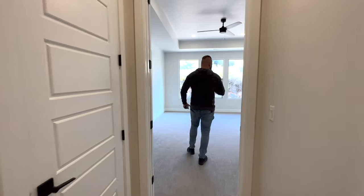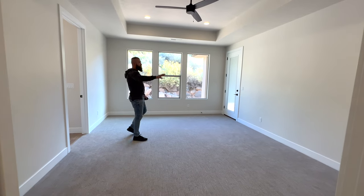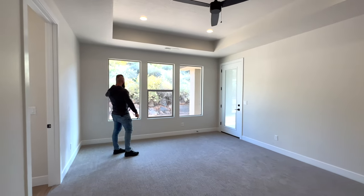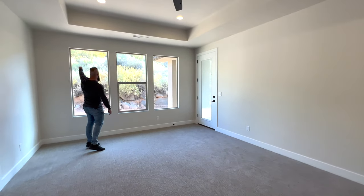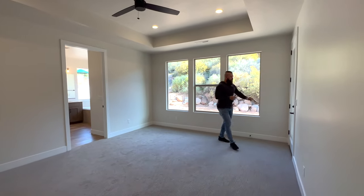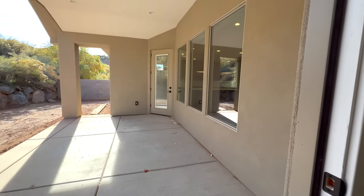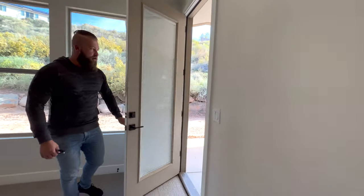As we enter the master bedroom, it's a pretty good size — you could comfortably fit a California king. It has a nice tray ceiling with four can lights and a ceiling fan. This opens up to a very private backyard on a 0.37-acre lot. The neighbors' homes are way up on the hill, so the backyard feels really private. This master door has nice built-in blinds and opens to a big patio; front landscaping appears to be included, but the rear may need to be put in by the buyer.